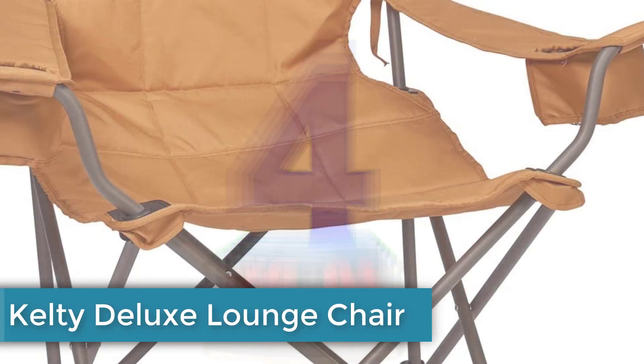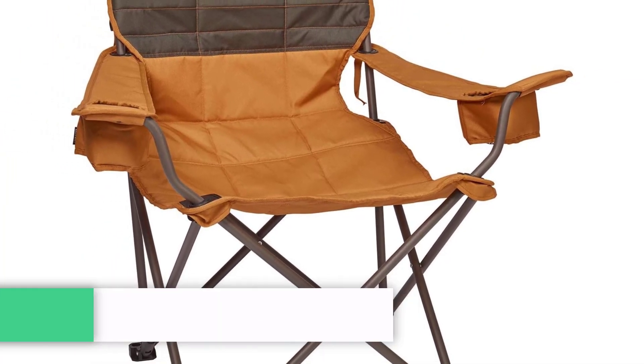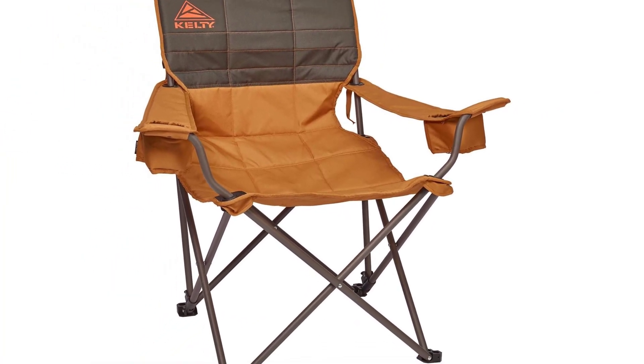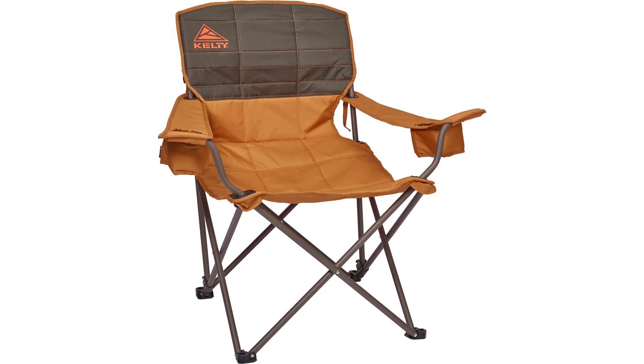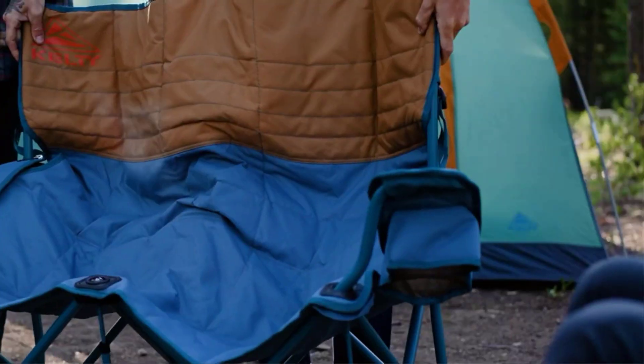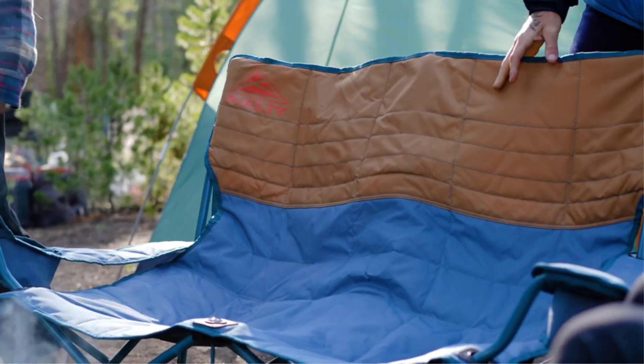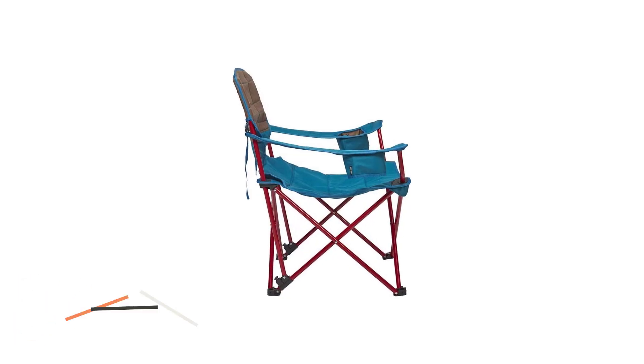Number 4: Kelty Deluxe Lounge Chair. Another favorite among our testers, the Deluxe has a wide and broad sitting area that doesn't pinch or press into your hamstrings, shoulders, or hips. The steel supports are also large and the feet are widely spaced, giving the entire chair a stable, confident feel. This really allowed our testers to use the reclining back confidently and lounge in the chair at just about any angle.